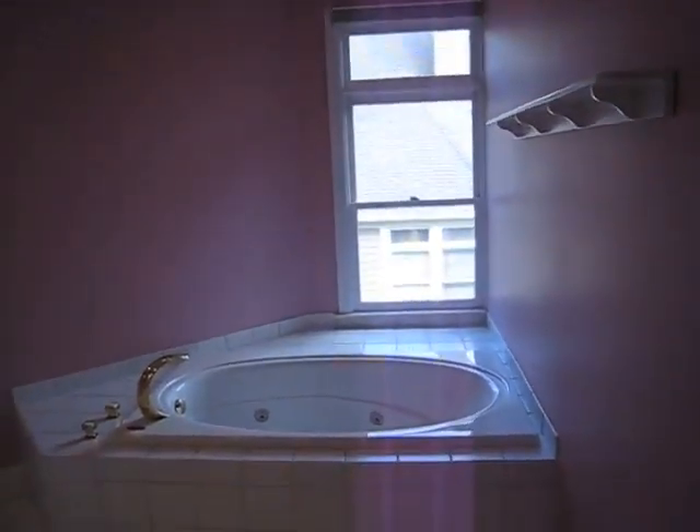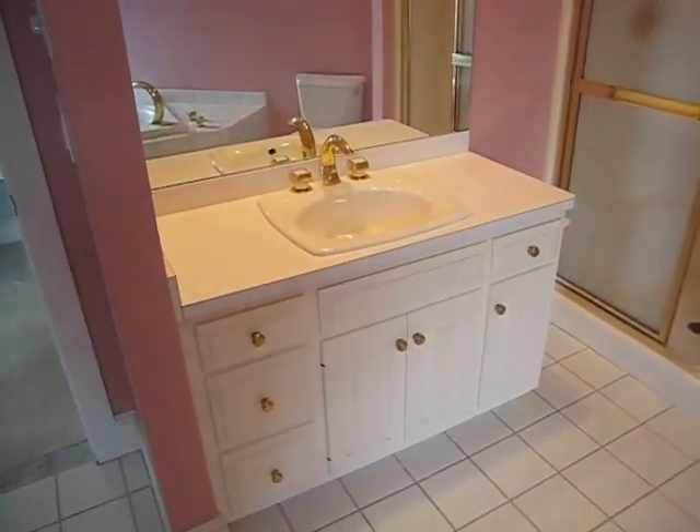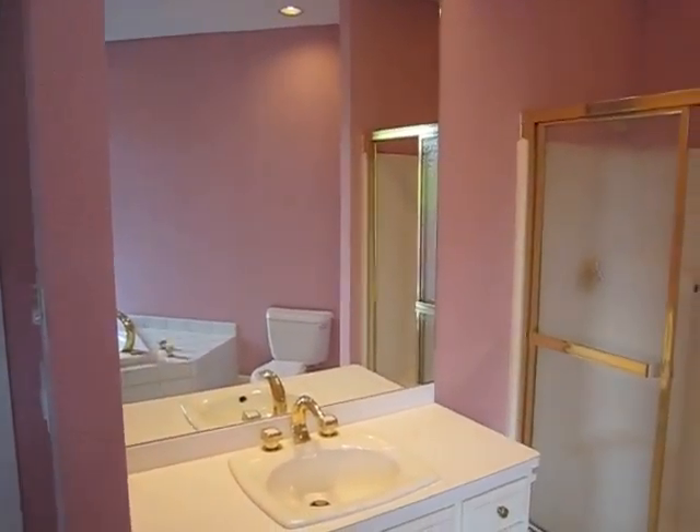And the master bath — the soaking tub, shower, and vanity. This is just wallpaper, really easy to take down.